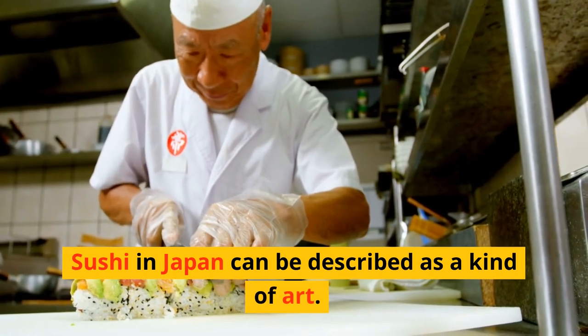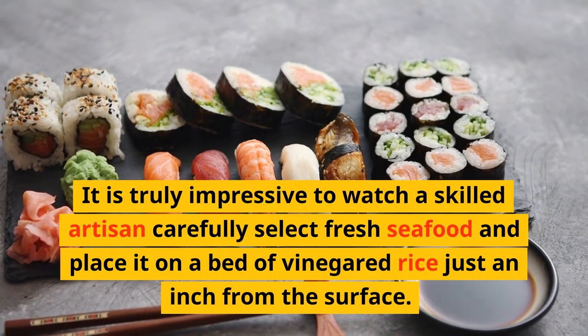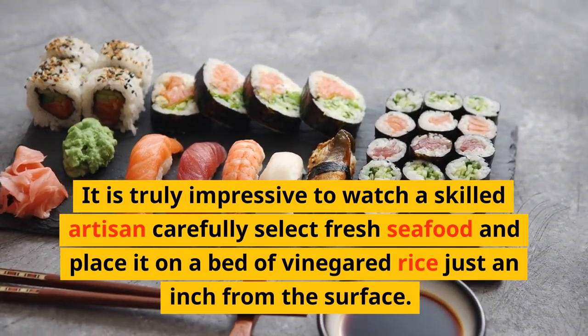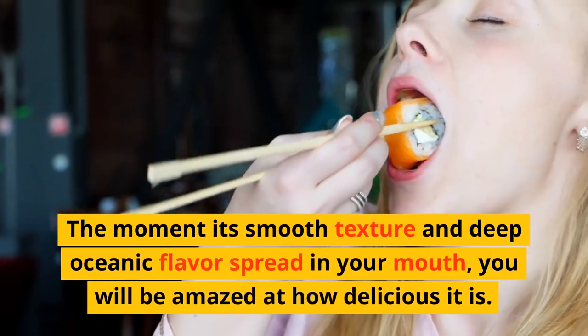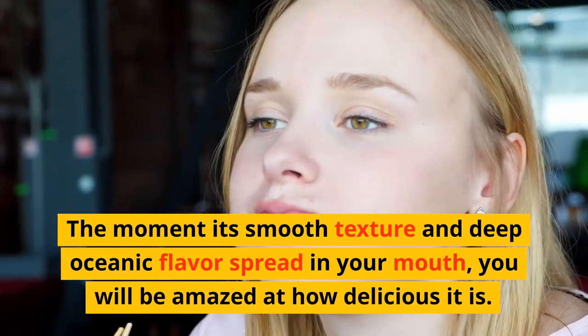Sushi in Japan can be described as a kind of art. It is truly impressive to watch a skilled artisan carefully select fresh seafood and place it on a bed of vinegared rice. The moment its smooth texture and deep oceanic flavor spread in your mouth, you will be amazed at how delicious it is.